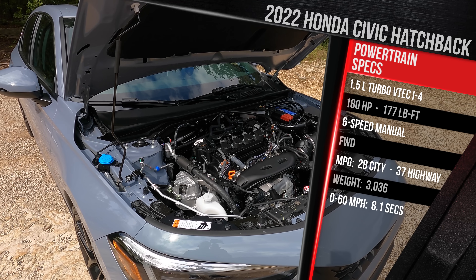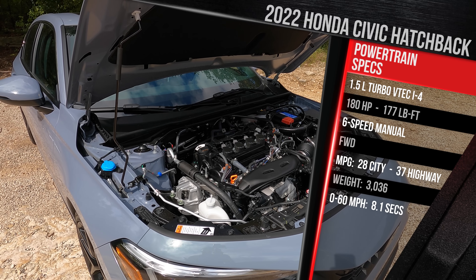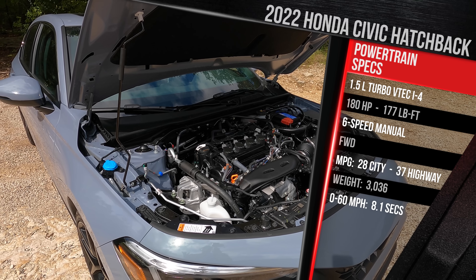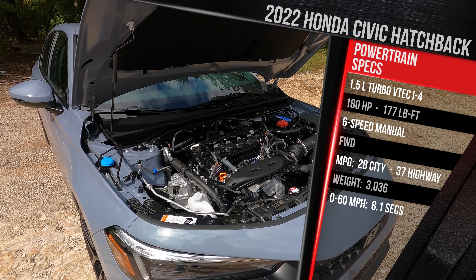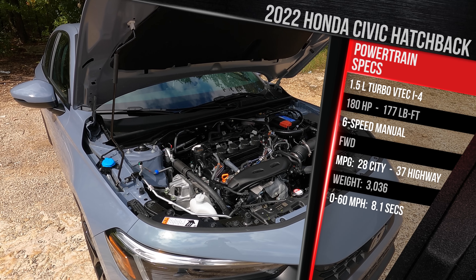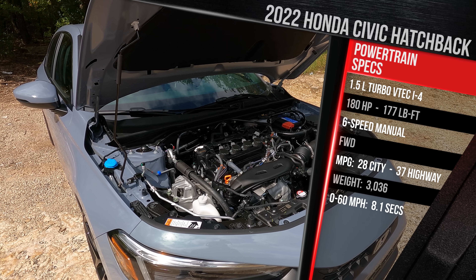The 1.5-liter turbo makes the same horsepower as the sedan: 180 horsepower and 177 pound-feet of torque. That's an increase of about six horsepower versus the previous generation. Honda has also retuned this engine to offer more low-end torque and be more usable at a lower RPM. You can pick between a six-speed manual — a no-cost option — or a CVT, also a no-cost option. The CVT will get better gas mileage, but with the manual this is rated at 28 city and 37 highway on regular gas.